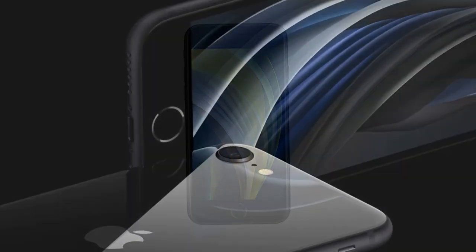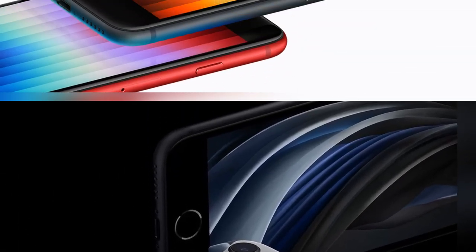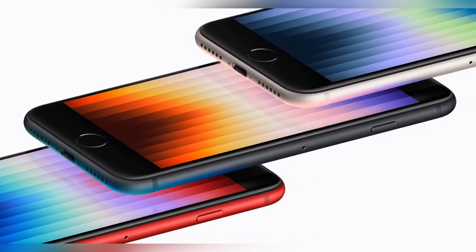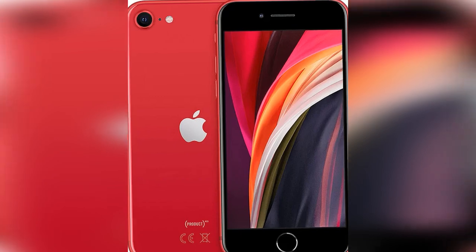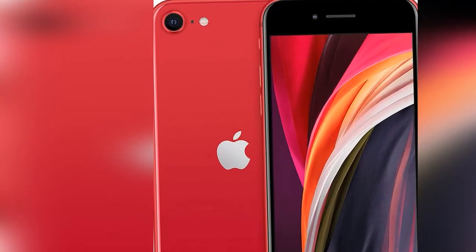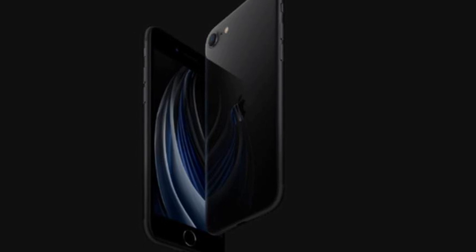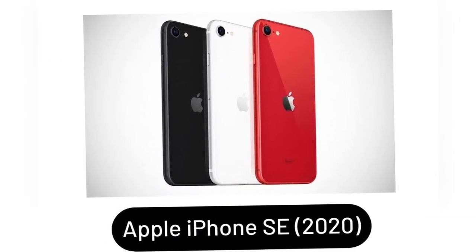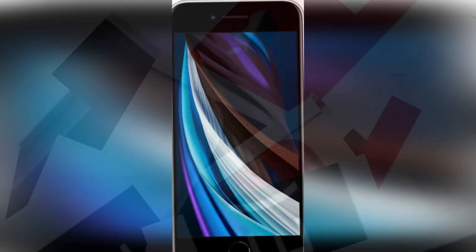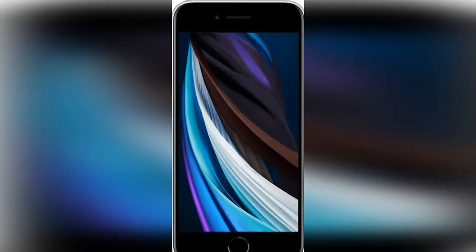The SE still feels premium in the hand, and the package is refreshingly light at 148 grams. With just a single lens on the rear, the camera setup looks seriously streamlined. The 12-megapixel sensor is the same as the one found on the iPhone 8, but the A13 chip steps image processing up a gear, offering improved color reproduction and low-light results. Drawbacks? There's no 5G connectivity or night mode for photography after dark. Arguably the bigger sacrifice is battery life — Apple's claimed 13-hour figure is rarely achieved. But in every other way, this is an excellent small phone.